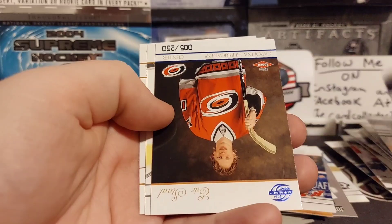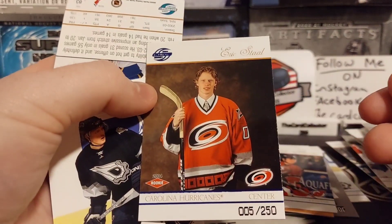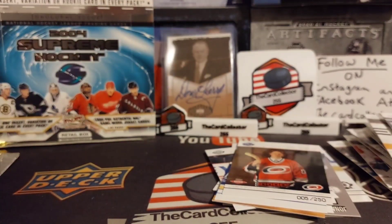Not a bad assortment of stuff. Koivu. Oh, that's a nice rookie - out of 250. Eric Staal! Hemsky and Keith Tkachuk.